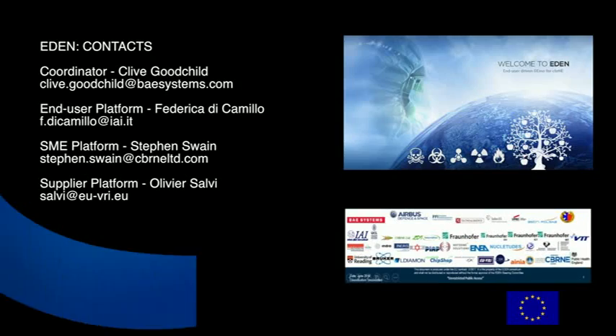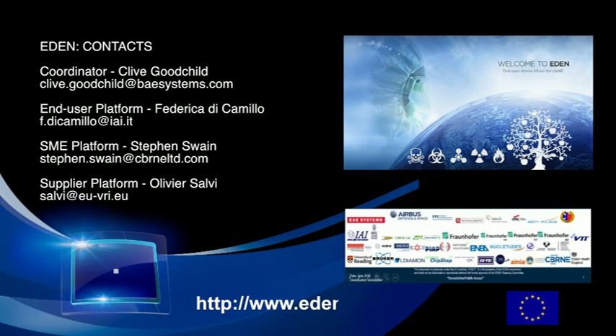If you would like more details about this exercise or any Eden activity, then please go to the Eden website or contact one of the officials listed here.